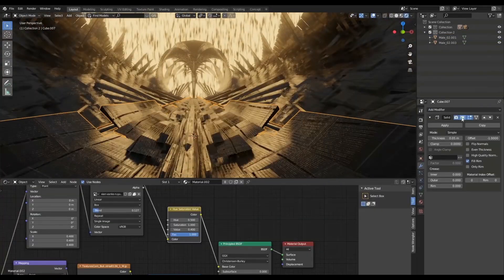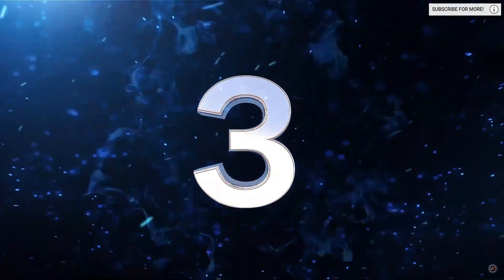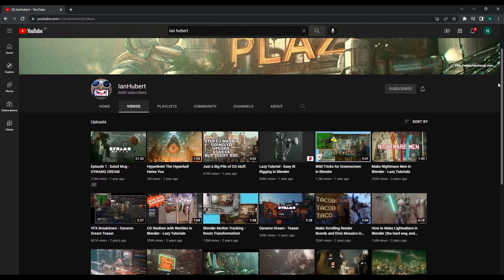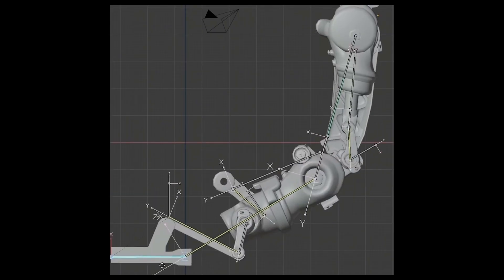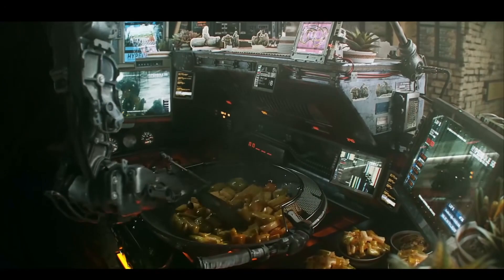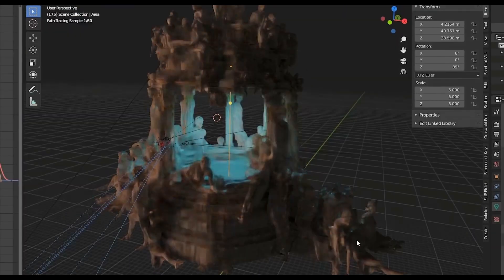If you're interested in filmmaking and creating your own CGI using Blender, then you need to check out this next channel. At number three on the list we have none other than Ian Hubert. If you're a Blender fan then you probably already know who Ian Hubert is. He's an indie filmmaker slash CG artist that manages to create CG scenes and short films on such a large scale that it seems almost crazy to think he does all of this by himself.